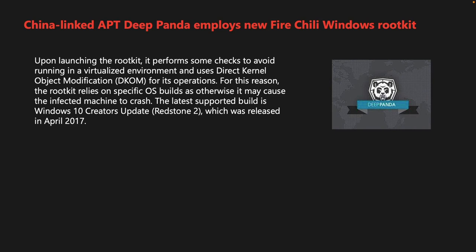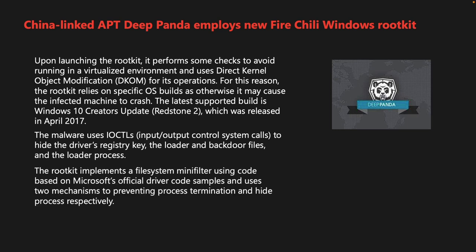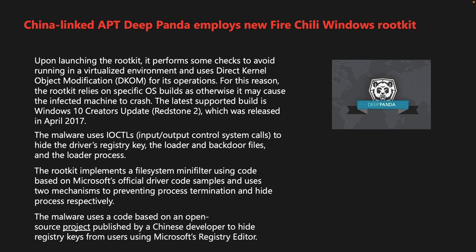The rootkit relies on specific operating system builds, as otherwise it may cause the infected machine to crash. The latest supported build is Windows 10 Creators Update Redstone 2, released in April 2017. The malware uses IOCTLs to hide the driver's registry key, the loader and backdoor files, and the loader process. The rootkit implements a file system mini-filter and uses two mechanisms to prevent process termination and hide processes. The FireChili rootkit is also able to hide TCP connections from tools such as Netstat.